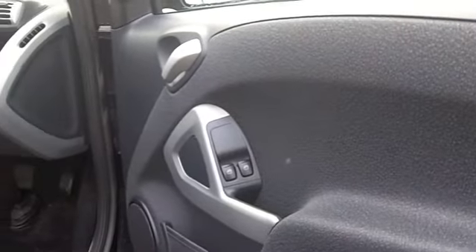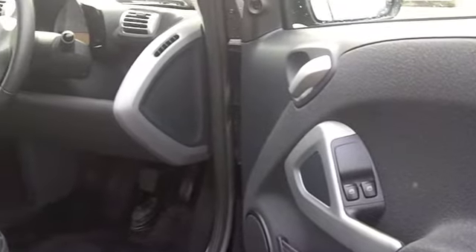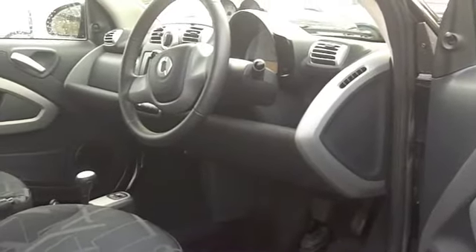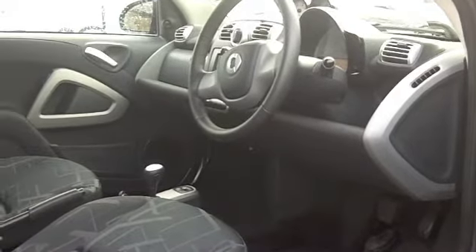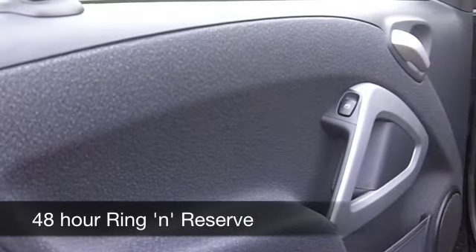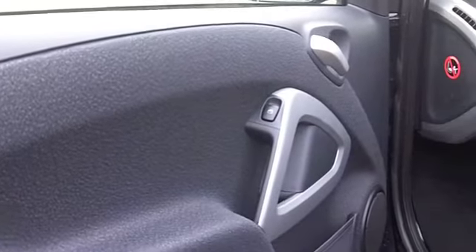You do get a full service history, so get behind the wheel with confidence — you're not going to be disappointed with the spec on this one. Inside, there's a cloth interior that's surprisingly roomy. You've got twin airbags, air conditioning, and built-in satellite navigation as well.